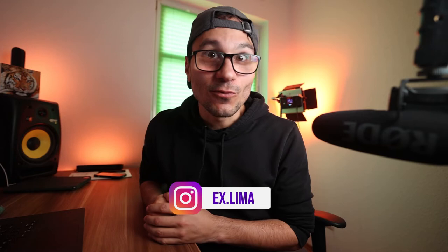Skillshare just sent out an email with some massive changes for the payment system inside of Skillshare, and this is important for every teacher on that platform. In this video I will cover all four topics that will be changed in the next couple of months. Hey and welcome to my channel, I'm Daniel, and today let's talk about those four changes.